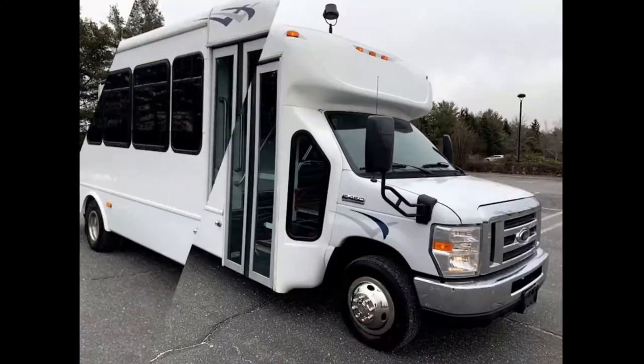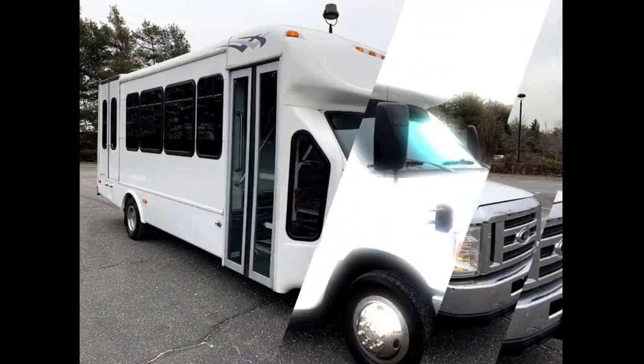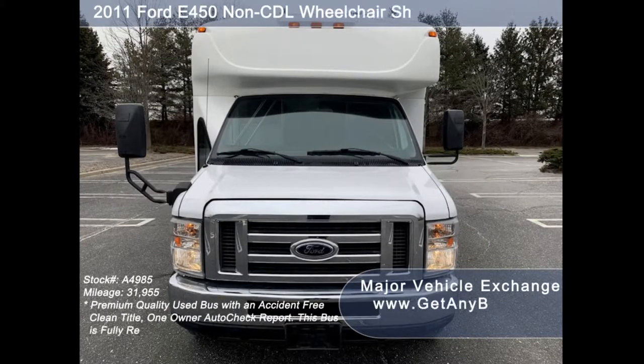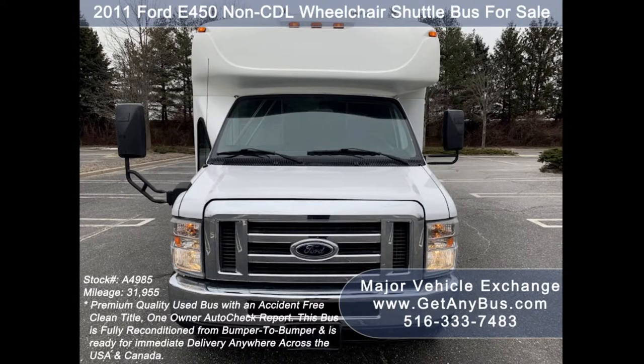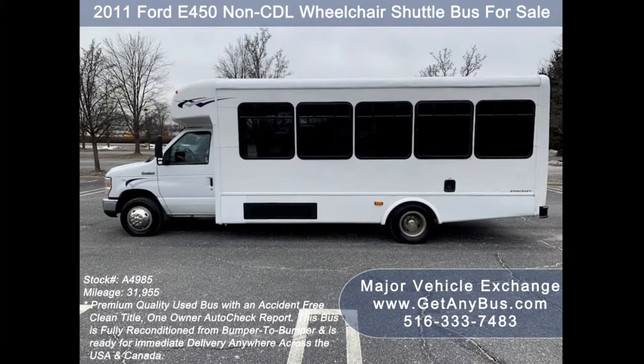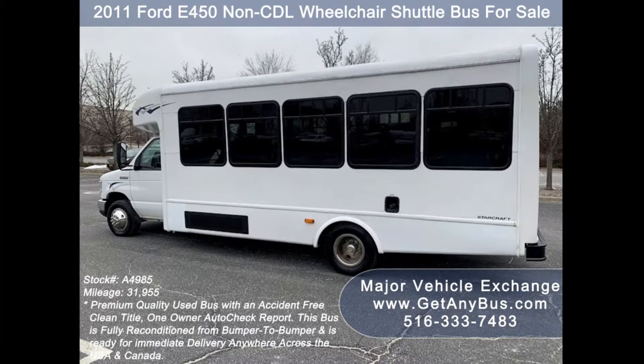Major Vehicle Exchange presents a 2011 Ford F-450 wheelchair shuttle bus for sale, stock number A4985. This used bus for sale has thirty-one thousand nine hundred fifty-five miles on it. It has an accident-free clean title and a one-owner AutoCheck report.